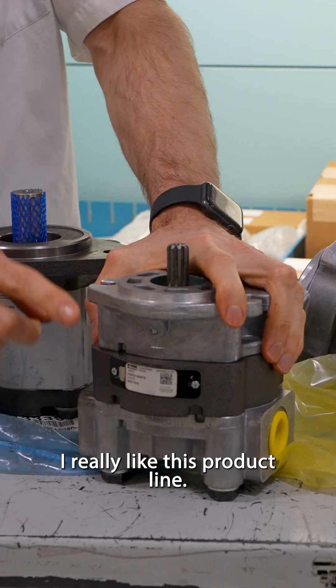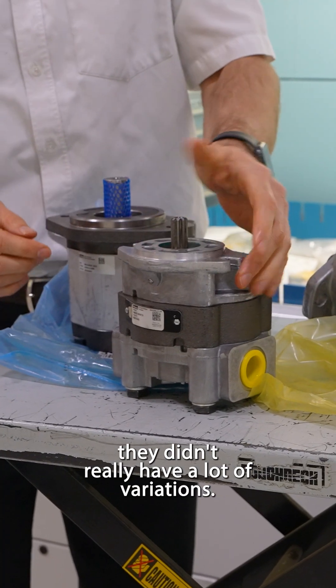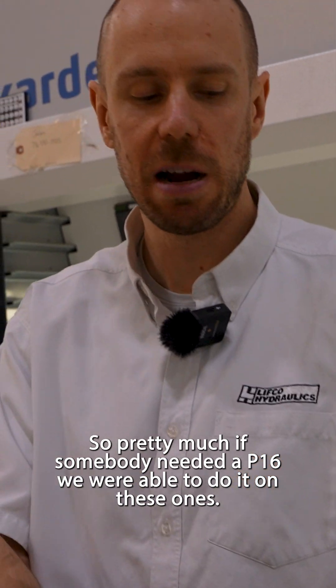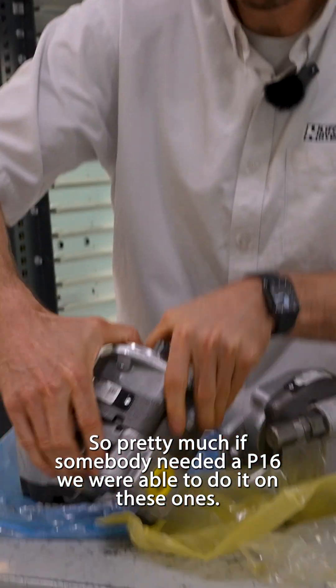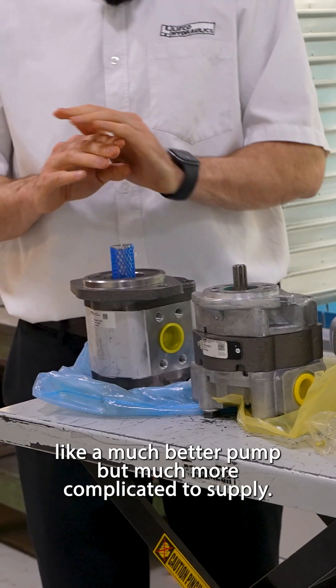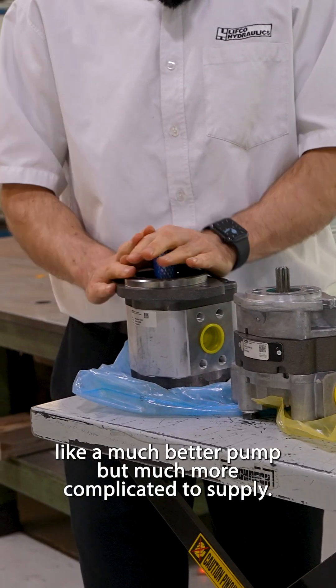I really like this product line. They didn't really have a lot of variation and we used to just stock them all, so pretty much if somebody needed a P16, we were able to do it. On these ones, they're a great product — a much better pump — but much more complicated to supply.